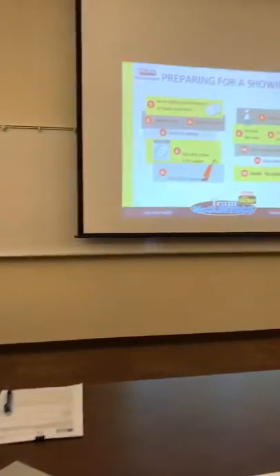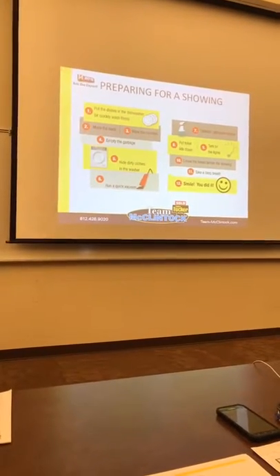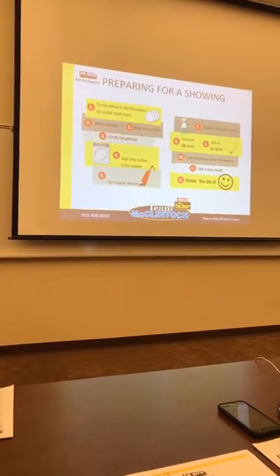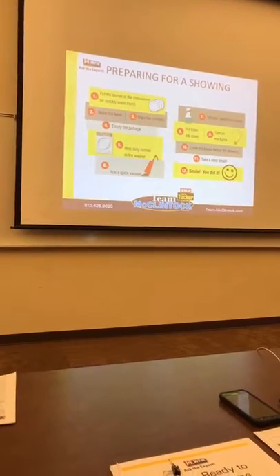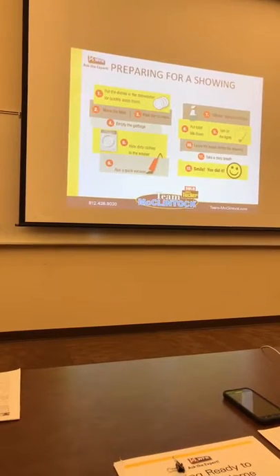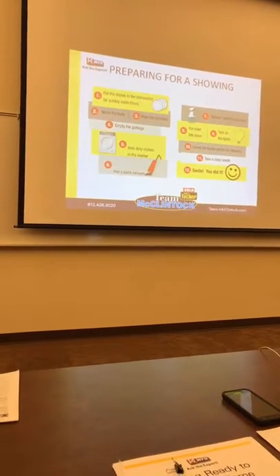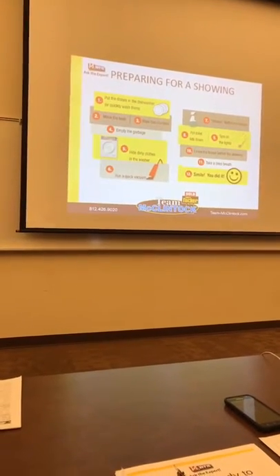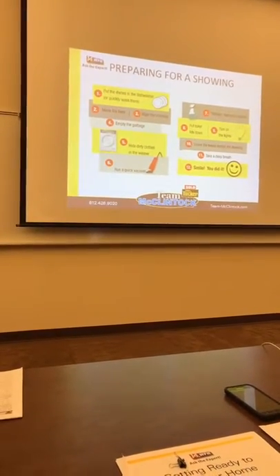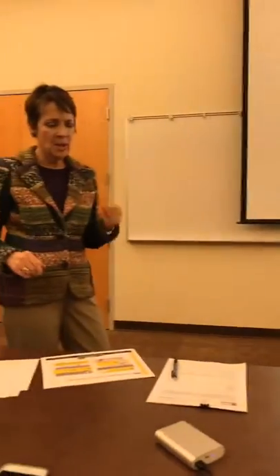Once we've listed your house — maybe this spring, maybe 2018 or 2019 — when preparing for a showing, we need you to pick up and do some things to take greatest advantage of the showing. If you can't, it's better to say you can't show today than to show a house that's not ready. Most buyers aren't going to buy the first time they look anyway. Put your dishes away, wash them, make the beds, wipe the counters.